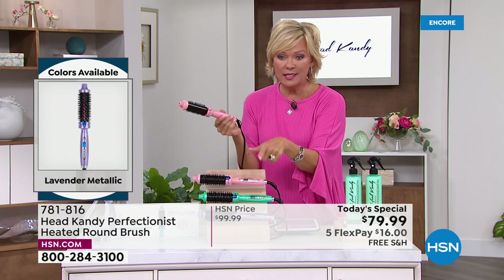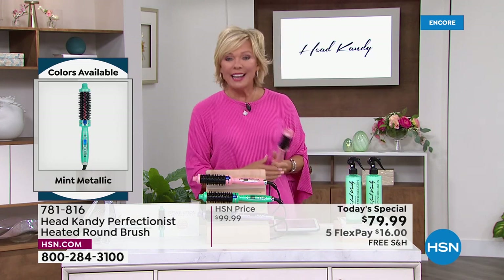There's no charge to ship — free. You've got a month to try it and see what you think, for you, for your girls. And by the way, this is on FiveFlex, so it's $16. That's it. If you have an HSN card, it's $13. So it's really the right time to try a tool.